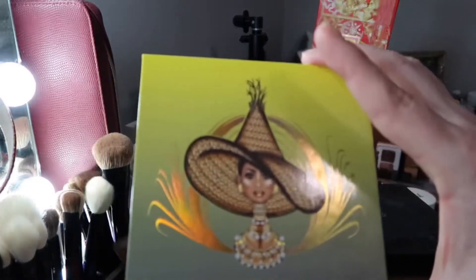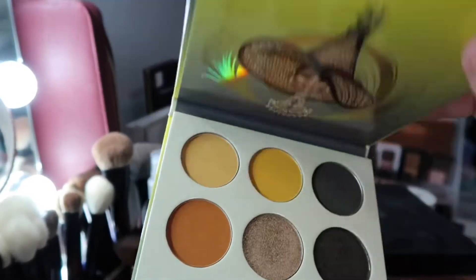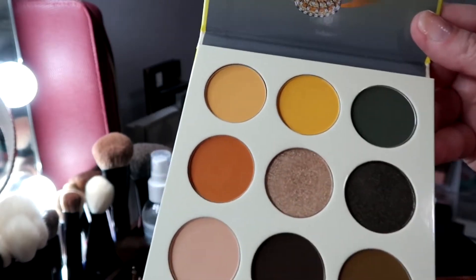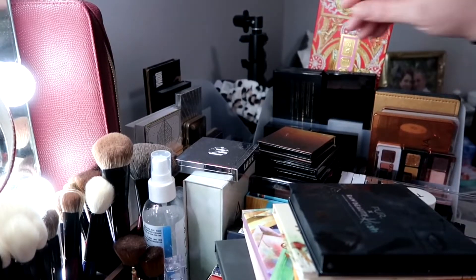Then we have Juvia's Place — the Nomad by Juvia's Place. This is the only Juvia's Place palette I have. I'm not putting it anywhere — these shades are just beautiful, this shimmer is gorgeous. I've barely touched it but I do love it. I am keeping it; I'm not getting rid of that.